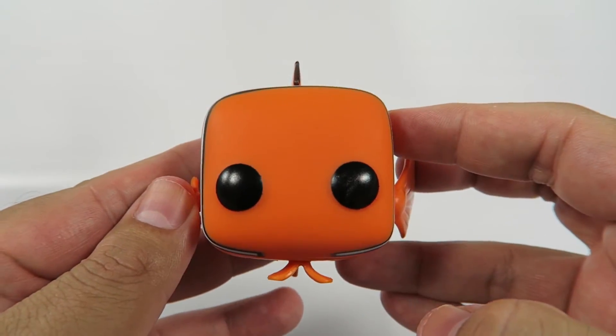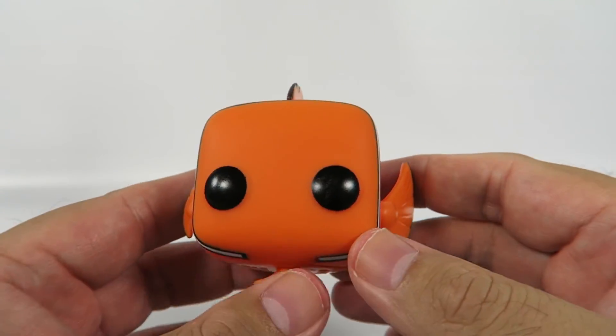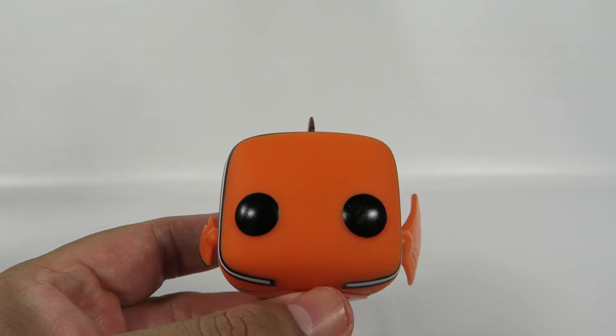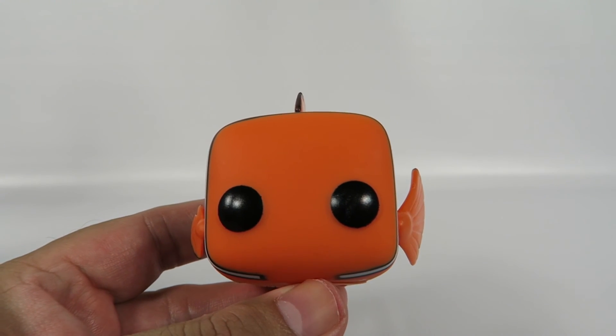There you have him — Nemo from Finding Nemo. If you liked the video, hit the like button. If you want to see more, hit the subscribe button. Thanks for watching. Bye.